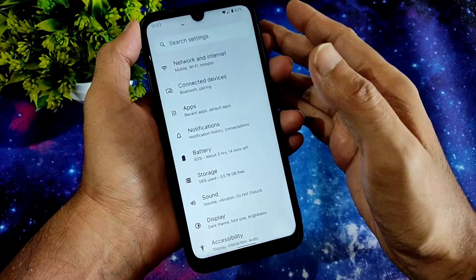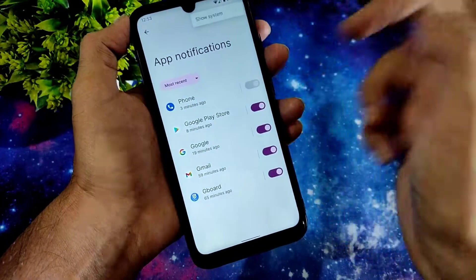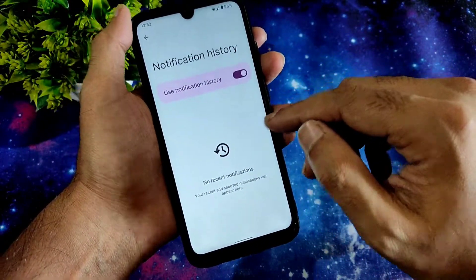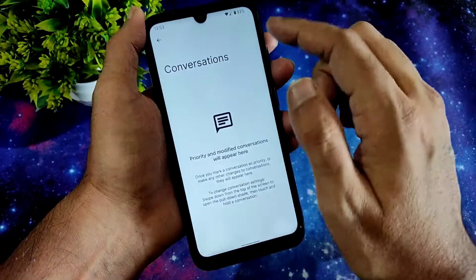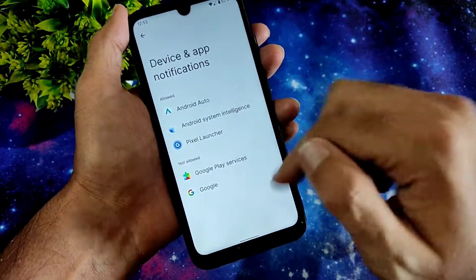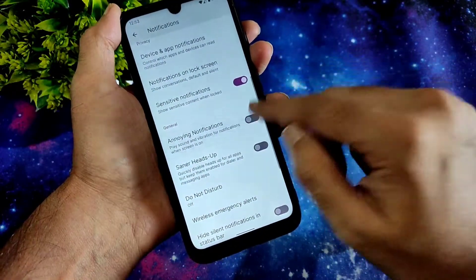In the notification settings, you can turn app notifications on or off — enable or disable them. In notification history you can enable it if you want to see notifications without missing them. Conversations you can also check out here, bubbles feature is also available. Device app notifications, sensitive notifications, and annoying notifications can all be enabled or disabled, and there's heads-up and plenty of other options.